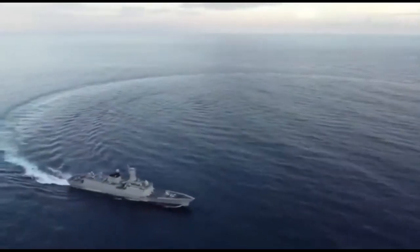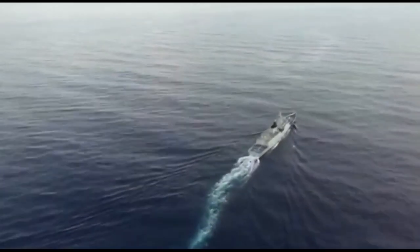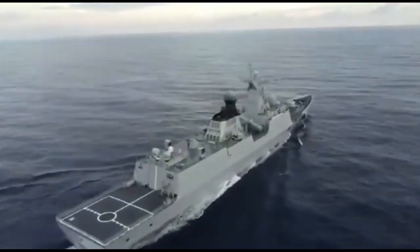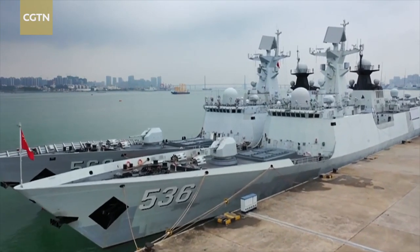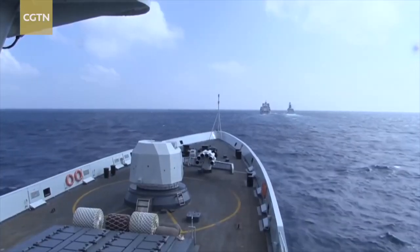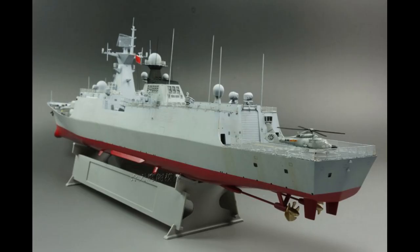This leads me to believe that the PNS Tughril chose to deploy only 4 out of its 8 YJ-12 missiles on its maiden voyage out of Shanghai. The other 4 missiles are probably stored somewhere inside the ship — they might not have deployed all missiles to prevent the canisters from being degraded by the elements. The Type 054AP definitely has the capacity to support 8 YJ-12 missiles in terms of weight and space, and it would not make much sense to arm yourself with only 4 supersonic missiles, which is just half of your potential firepower. So I think the PNS Tughril has 8 YJ-12 cruise missiles, not 4.